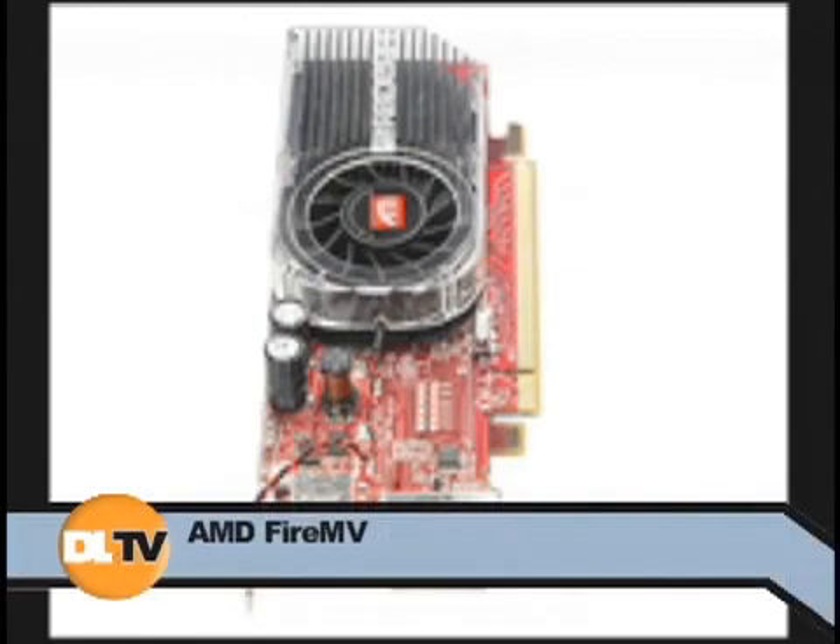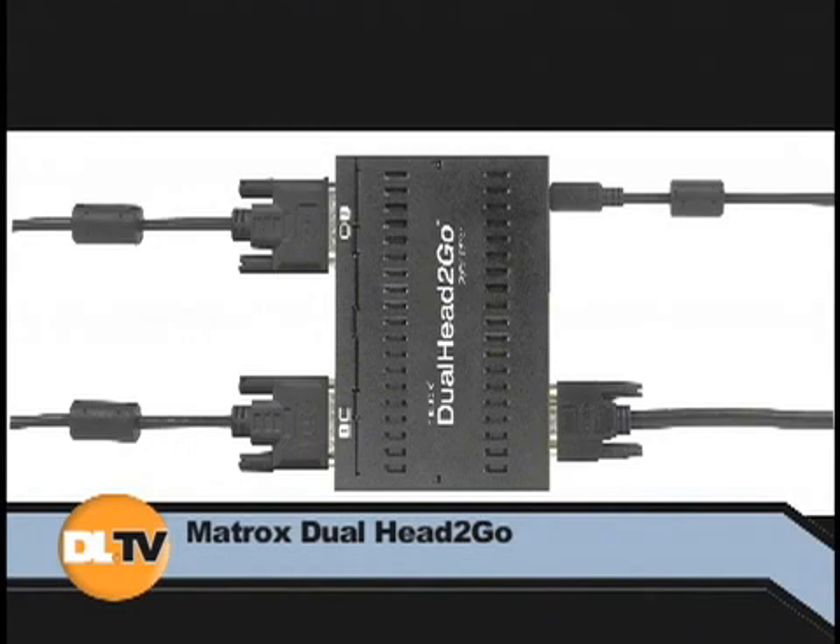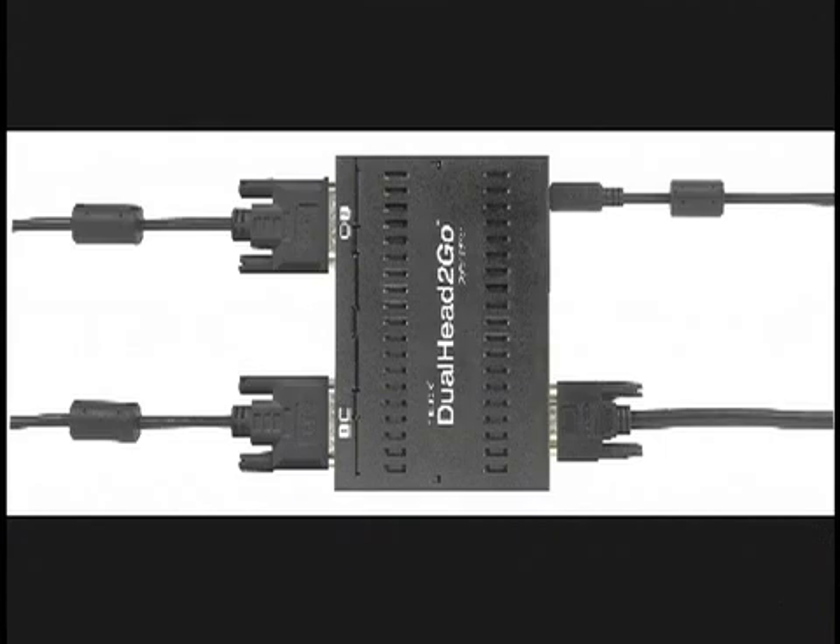There's also this thing from Matrox called the Dual Head to Go. They make it in two formats — a double head and a triple head. For the kind of application I think you're looking at, probably Dual Head is okay because it's an even number. You'll need four of them. The problem with this is it's a little clunky because you're still going to need a couple of video cards to hook up four of these things, and you're going to need four of these little boxes with their own power supplies. So I would really recommend paying the little bit of extra money for the professional-level video cards, and that will get you what you want — eight displays.